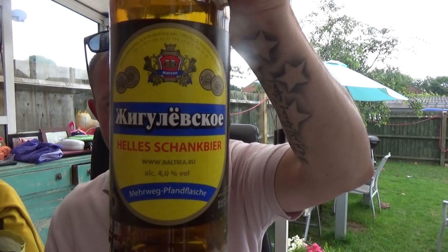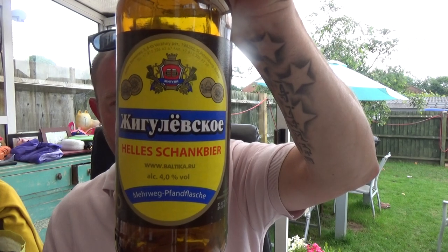Yeah, it's alright guys, it's alright. Baltica Helles Schank Beer, four percent ABV. There you go guys, see you on my next one — cheers.